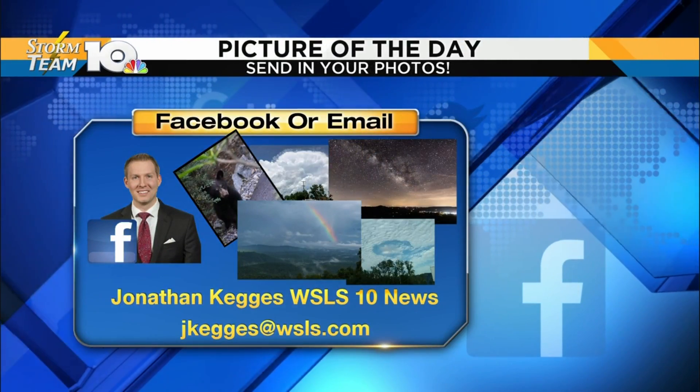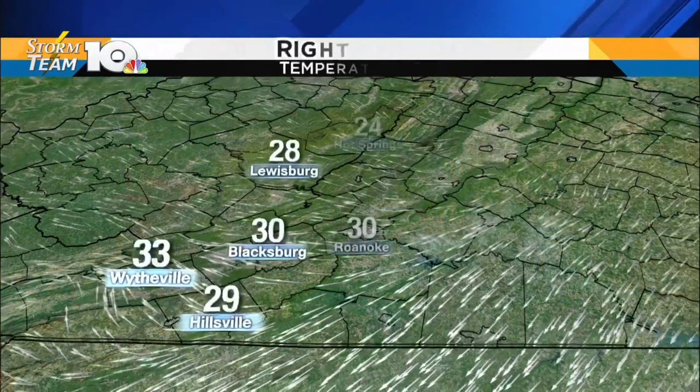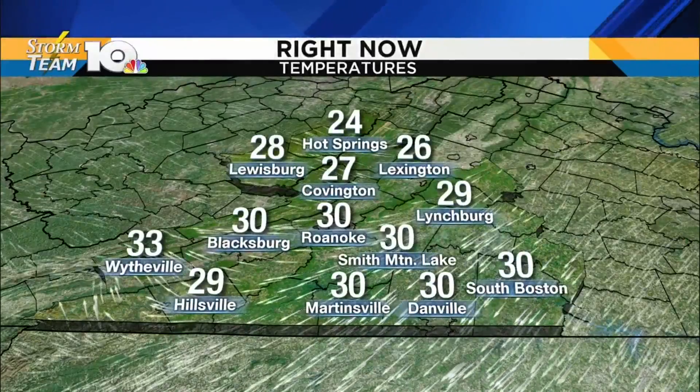If you have a picture, I'd love to see it. Jonathan Kegis, WSLS 10 News, or shoot me an email — Jake Higgis at WSLS.com — and you might see your photo right here on Virginia Today.